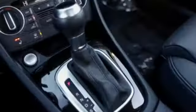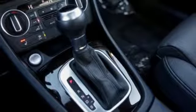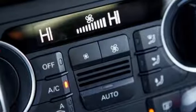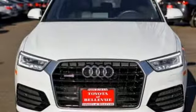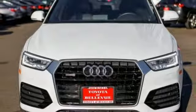Kelley Blue Book finds that in addition to the image boost an Audi immediately grants, you'll be treated to a refined ride quality, sophisticated design, and premium amenities. Revolutionary engineering, progressive design — Audi. Experience it for yourself today.